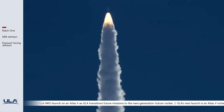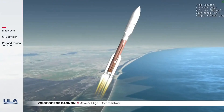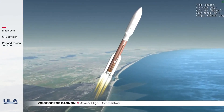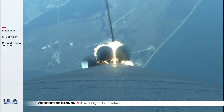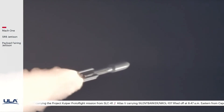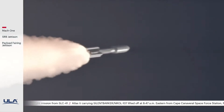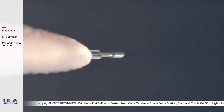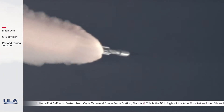Coming up on Max-Q — Max Dynamic Pressure. And we're throttling up on the RD-180s. Still seeing normal burn profile on the SRBs. We'll be throttling down for SRB burnout. Body rates look good. Acceleration looks good. Throttling down in preparation for SRB burnout.